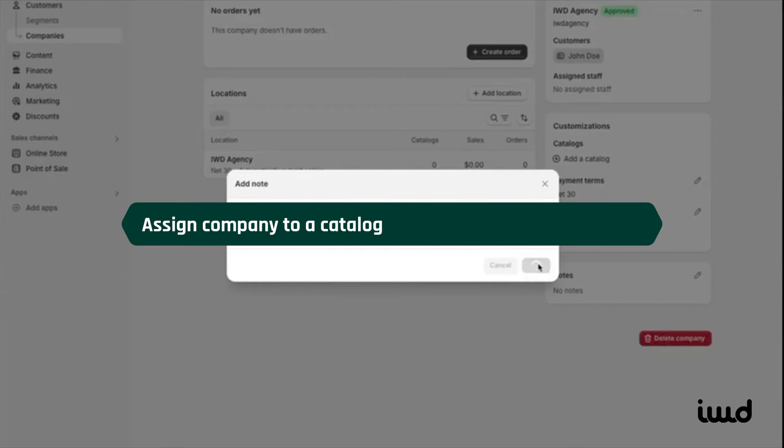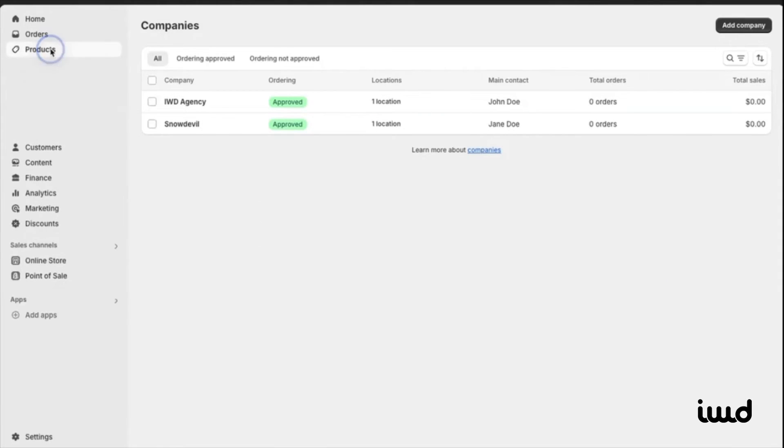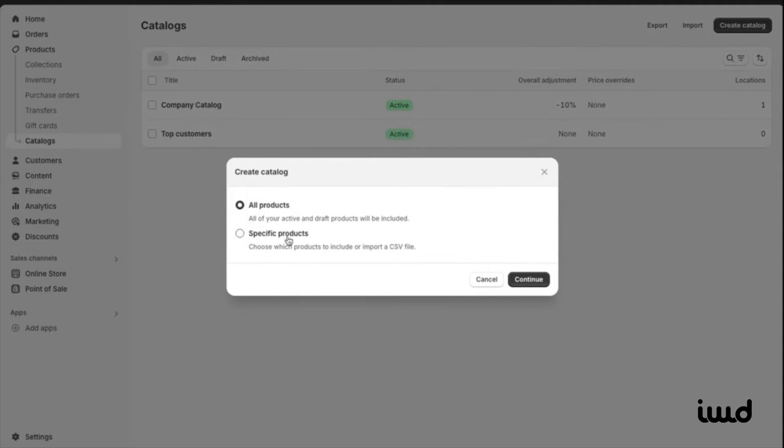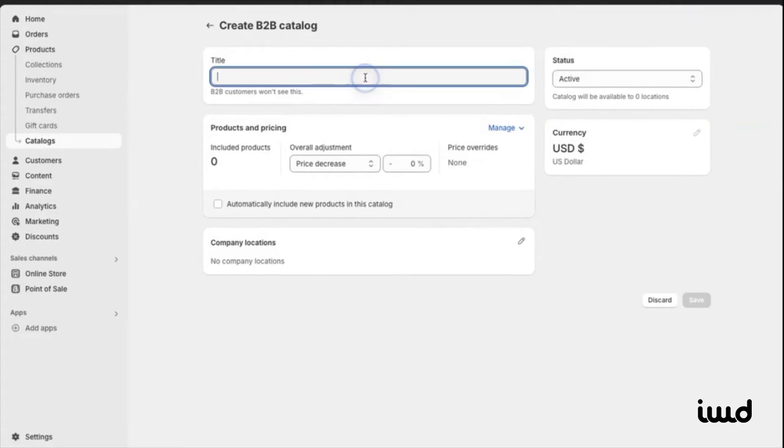Now let's assign this company to a specific catalog. Head over to Products, then Catalogs. We already have two sample catalogs, but we're going to create a new one for this customer. You can choose to include all products or just specific ones. For this demo, let's say we're creating a catalog for IWD Agency. This is where you can apply price adjustments — so let's say we want to add a 10% discount for this customer.